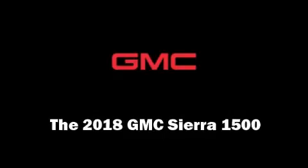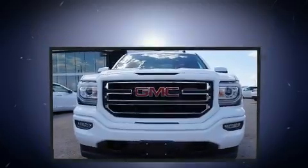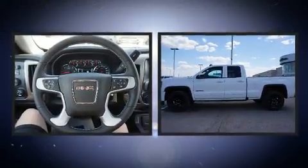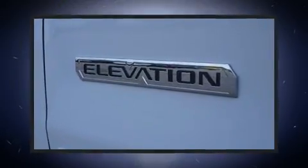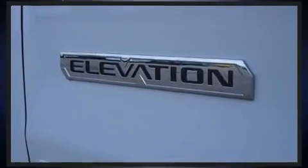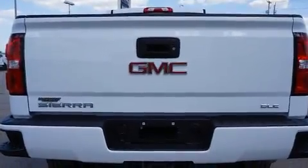Get excited about the 2018 GMC Sierra 1500. This four-door, five-passenger truck stands out among competitors in its class. Top features include a split folding rear seat, power front seats, a rear step bumper, an outside temperature display, and power door mirrors.